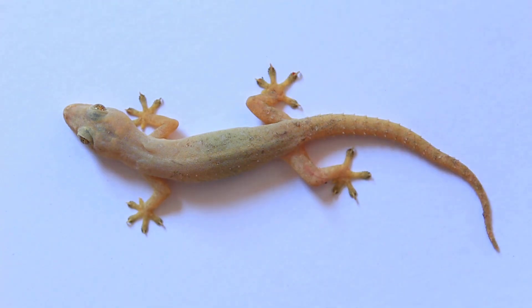Some lizards can even drop their tail to escape danger. They love to eat insects like flies and mosquitoes.